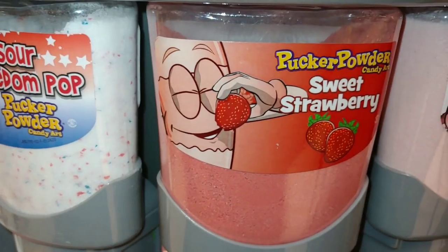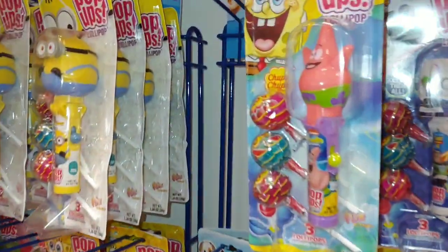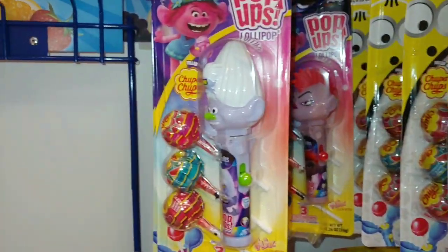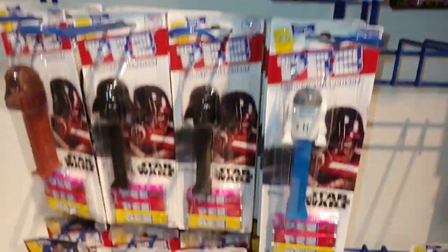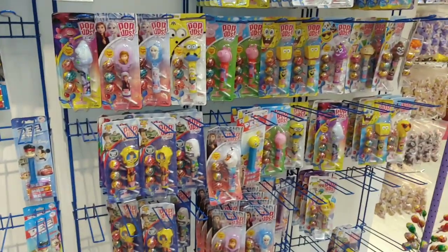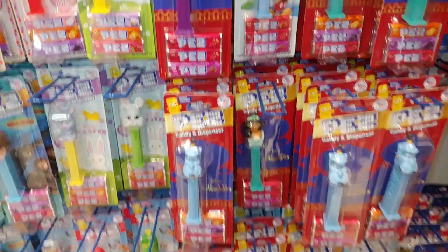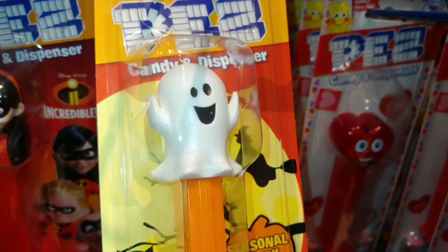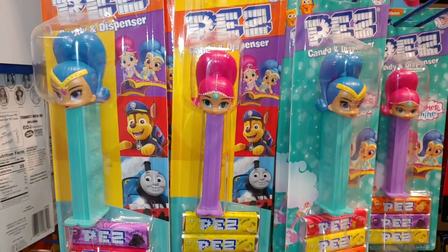And they have the sweet strawberry pucker powder. This is the Pez world — the Trolls, the Lion King, Wonder Woman, they have Marvel. So many to choose from, so many characters. They even have the Pez crayon candy dispensers. They have the Aladdin Jasmine, and a cute little marshmallow white ghost there. So adorable.